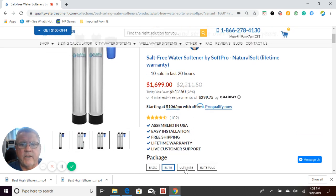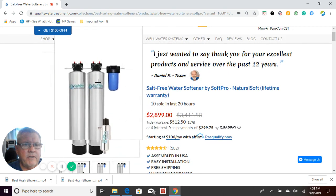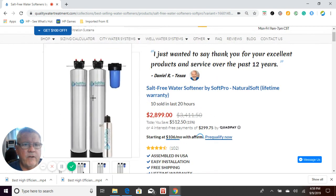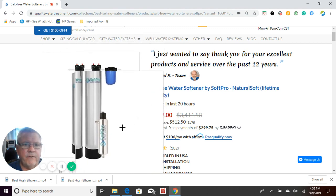The next system is the Ultimate. The Ultimate uses the same setup as the Elite — the upflow carbon, the salt-free softener, and the sediment filter — but we have added an ultraviolet light system to kill any bacteria that could come through the system.